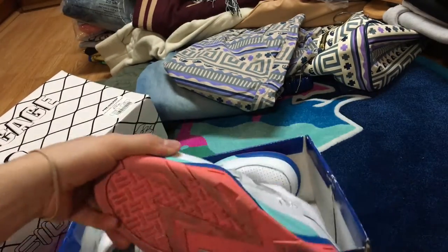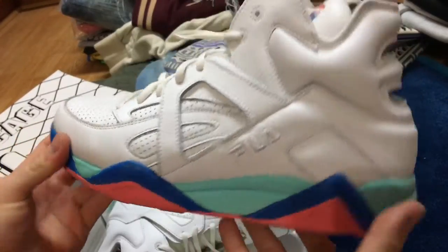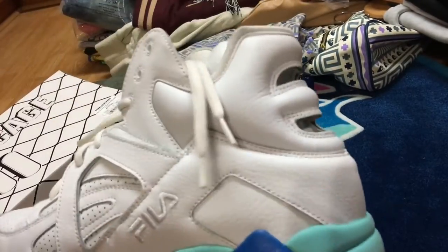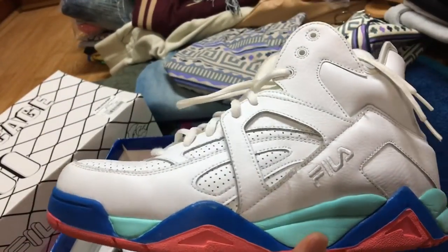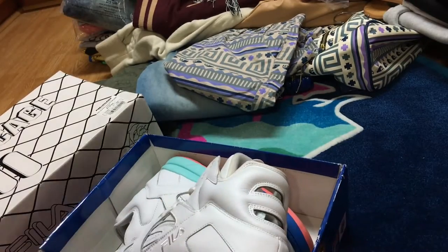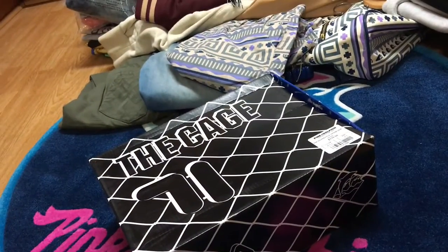Just all white, pink, and teal on the bottom — as you can see right there — super clean, super sick. I'm actually selling these ones only because they're too big, just a little bit too big, so I'm gonna sell them and buy my size. So those are the first ones.